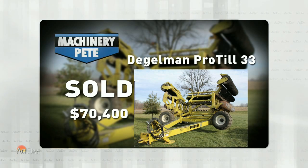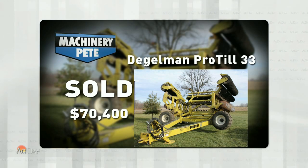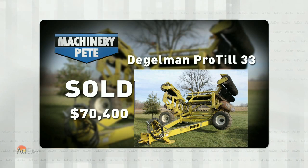I've been doing this so long. I remember back in the day, to get close to that $100,000 mark at auction, you pretty much had to be a tractor, combine, semi, sprayer, or maybe a planter. But of course, things are different today.